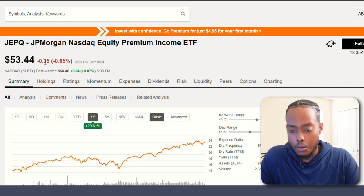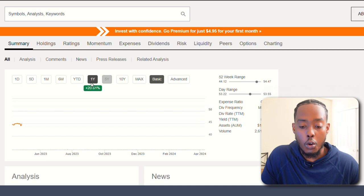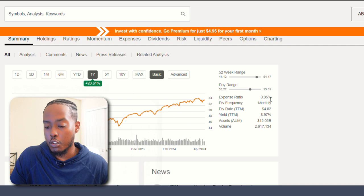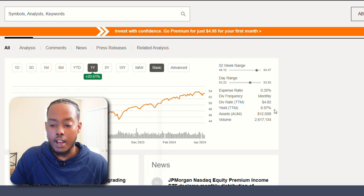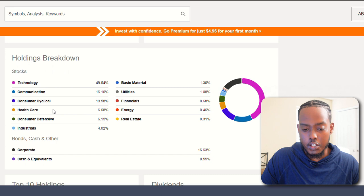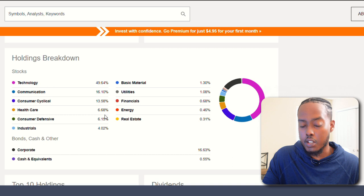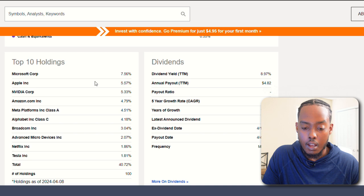This is JEPQ, the JP Morgan NASDAQ Equity Premium Income ETF — one I've actually never heard of. Past year it's gone up 20%, and it's brand new. It has the same expense ratio as JEPI at 0.35%, with a bit of a higher dividend yield at almost 9%, paying almost $5 every single year. It also invests in ESG-focused companies. Holdings breakdown looks very similar to JEPI except with more in technology — almost 50%, 16% communication, 13.5% consumer cyclicals. Top holdings are Microsoft, Apple, Nvidia, Amazon, and Meta Platforms — very similar to QYLD.